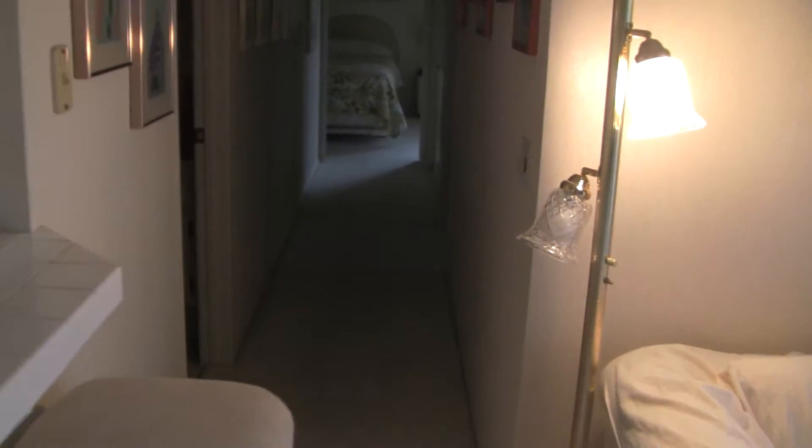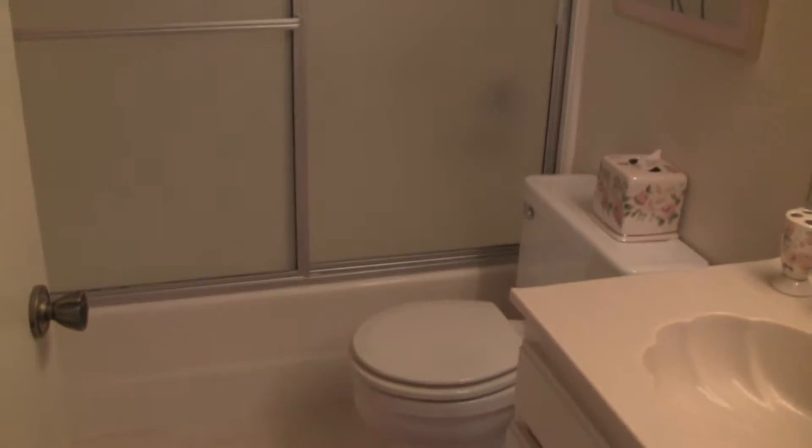And then we come down here, down the hallway. Here's bathroom one, which is a full bath. Carpeting throughout pretty much, except for the bathroom.